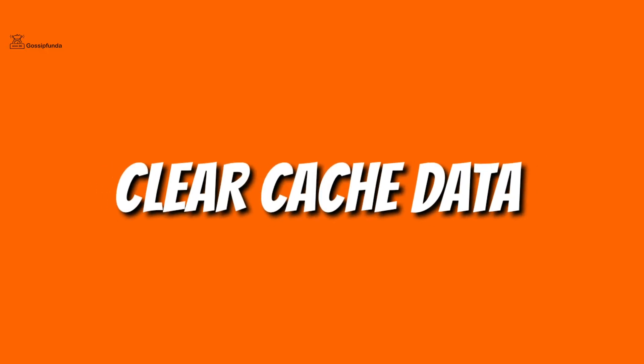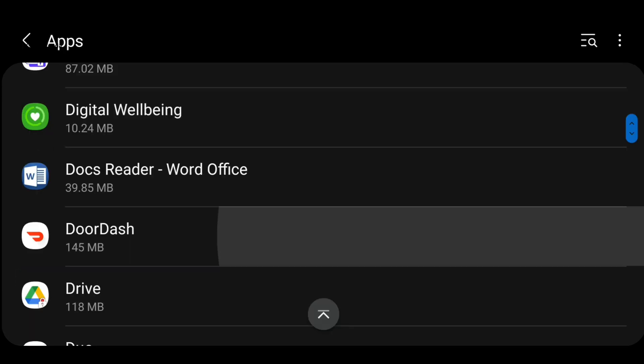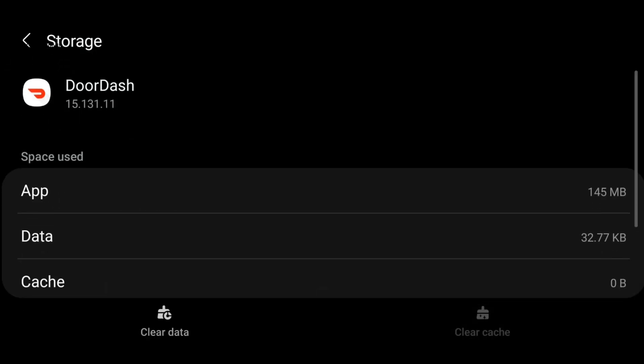First of all, clear the cache data of the application. Open Settings, go to Applications, open DoorDash, click on Storage, and simply clear the cache data.